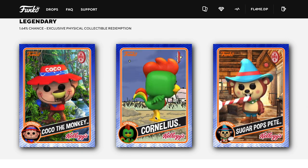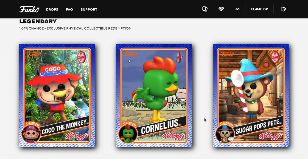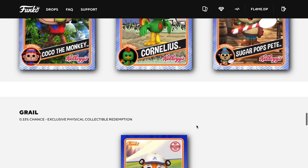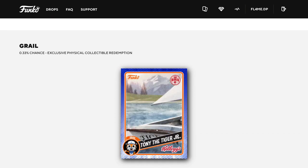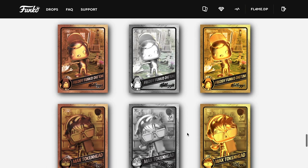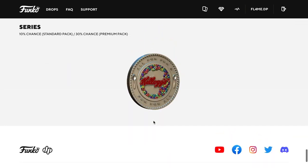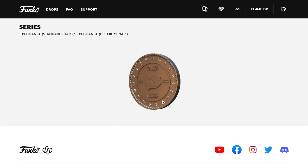The legendaries we're looking for are Coco the Monkey, Cornelius, the Cock-a-Doodle, Sugar Pop Pete, and the legendary — or the grail, should we say — is Tony Tiger Jr. Some of the one-of-ones have already been found. And there is the series coin, which is really cool. I wish they made these coins in real life — wouldn't that be so cool?